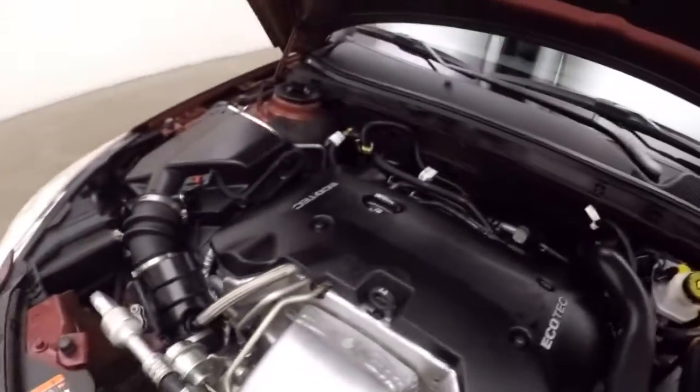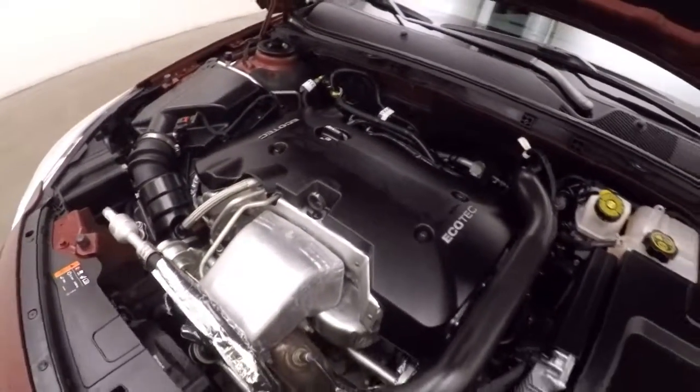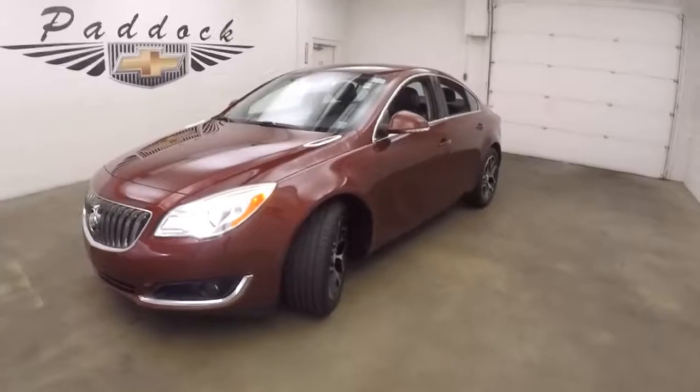A lot of turbo there. Gives us plenty of power, plenty of smiles, and it's still very, very good on gas. It's a 2017 Buick Regal Turbo.